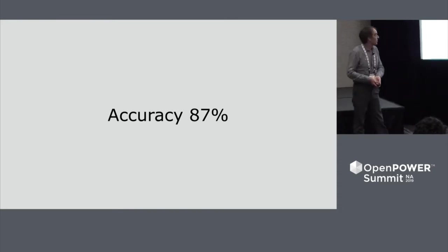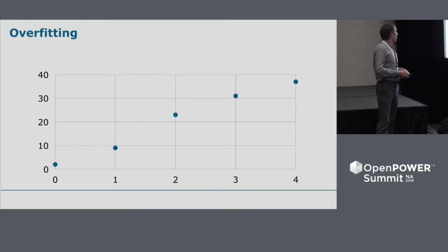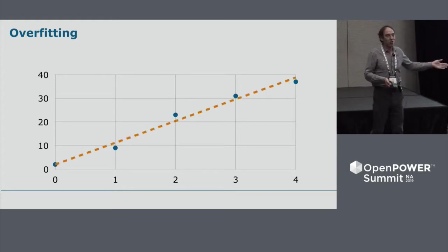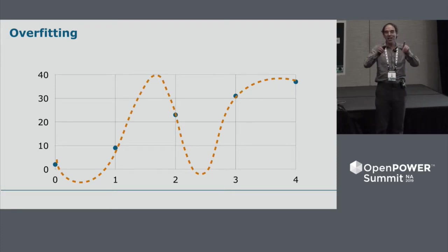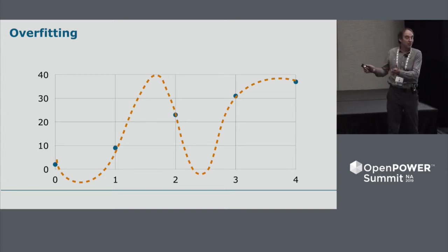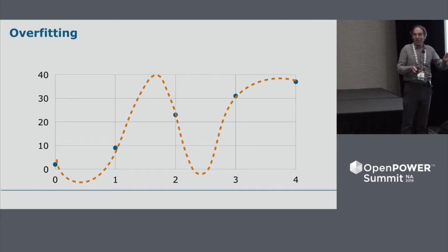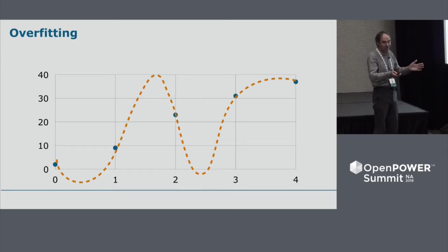The first problem we encountered was overfitting. When you have a few data points that clearly form a straight line, the ideal is that simple line. But if you train your model too much, it tries to minimize the error by passing the line through every point, producing something funky. The accuracy for your training data keeps improving, but then your test data accuracy starts to diverge and gets worse — that's the sign of overfitting. There's one easy technique: dropout. You add a layer that randomly throws away 50% of the results. For some reason I don't fully understand mathematically, it works and stops the overfitting.